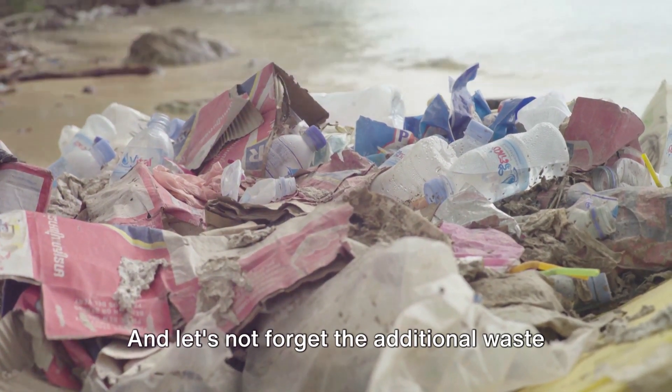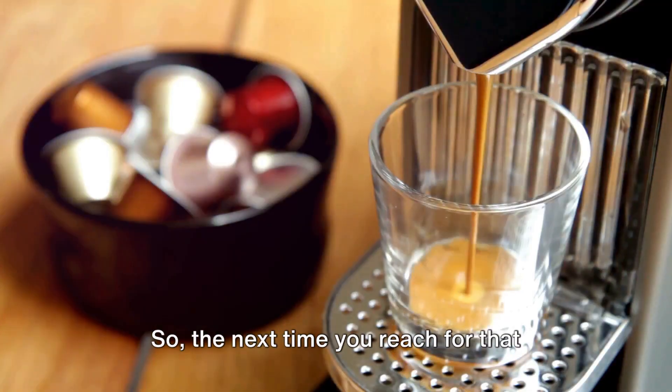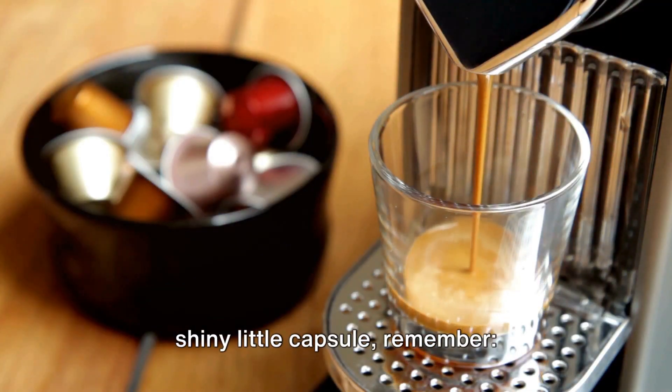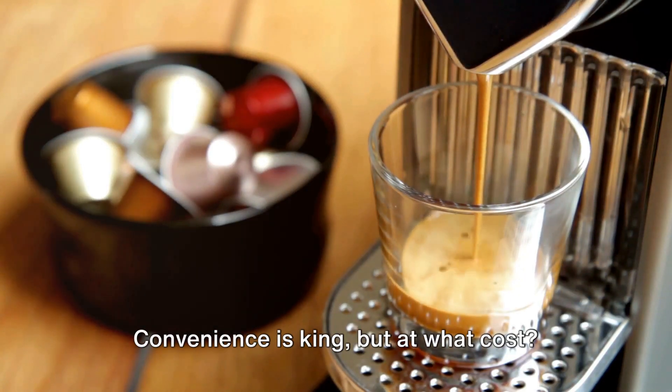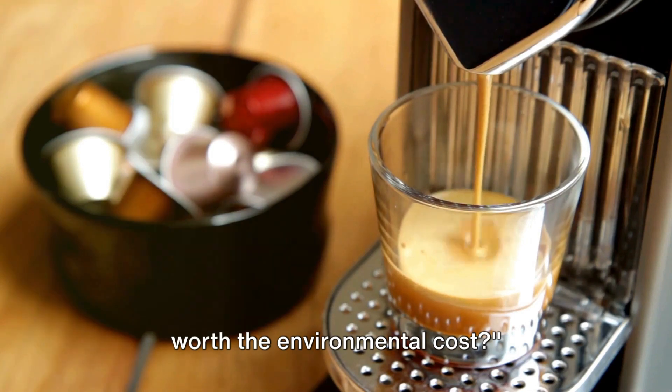And let's not forget the additional waste generated from the packaging and transportation of these capsules. So the next time you reach for that shiny little capsule, remember, convenience is king, but at what cost?